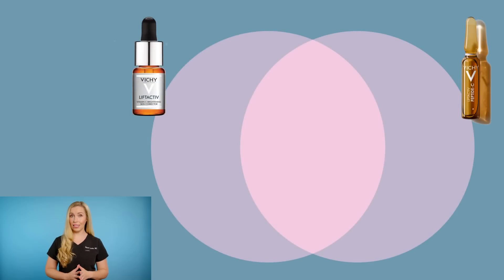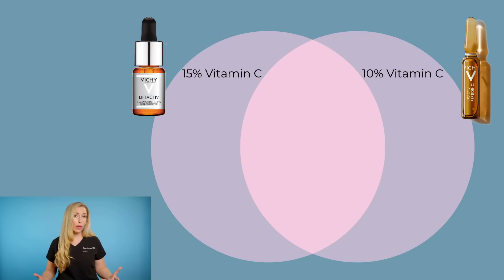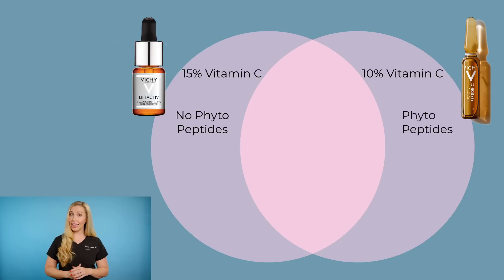There are a few key differences here, though. Number one, the percentage of vitamin C in each of these products: the serum has 15% pure vitamin C, while the ampules have 10%. You will get benefit with both of these, but the higher the percentage, the more potentially irritating it can be if you have sensitive skin or if you have never used a vitamin C product before. Two, peptides: only the ampules contain the addition of phytopeptides, which help firm the skin. I think that is a benefit of this particular product over the serum in the bottle.